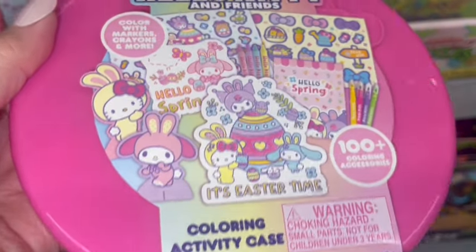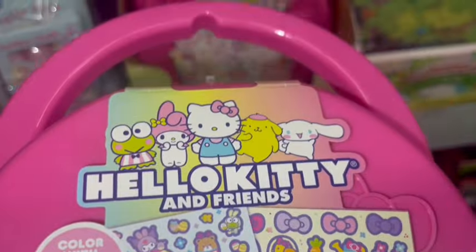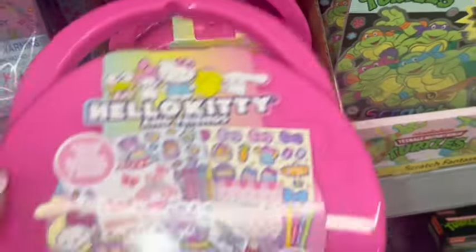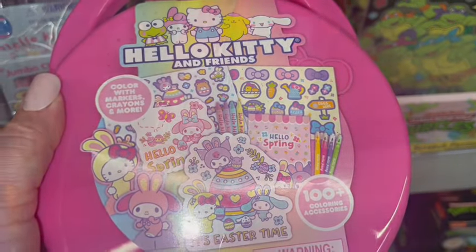Here's a little activity set — cute little carrying case for $4.98. It's Hello Kitty and Friends. Here's everything it comes with: little markers, stickers, and coloring sheets.